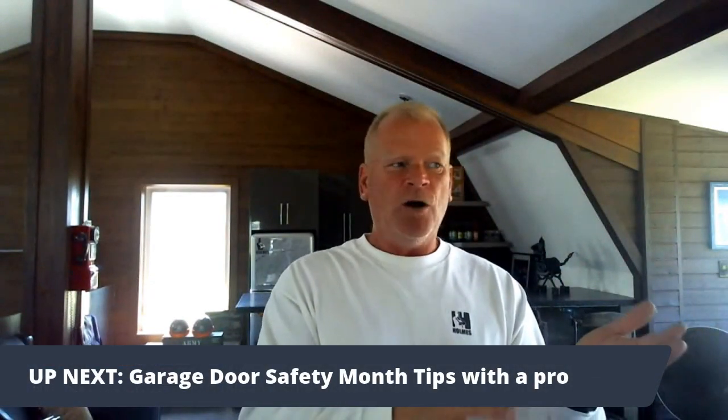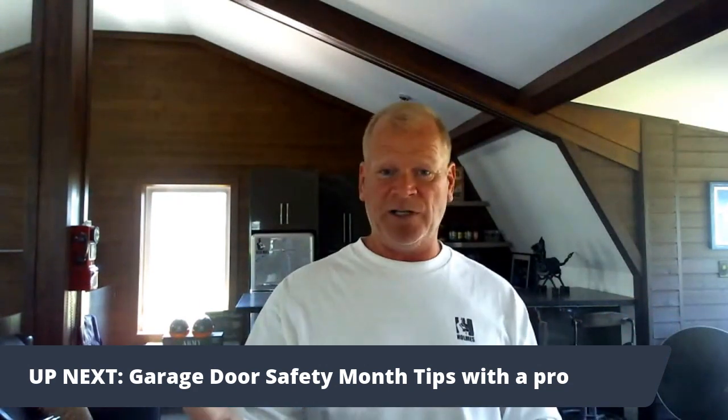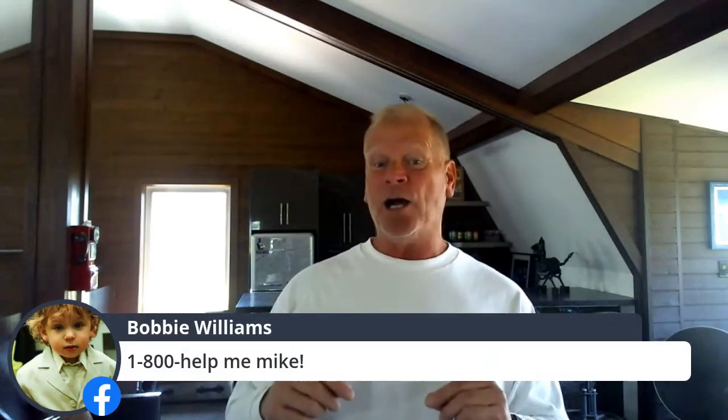Now, June being Garage Door Safety Month was kind of a surprise for me. You know I like the idea that you should service your furnace in spring or fall when companies aren't as busy. I didn't think about garage doors — and I actually had a couple of problems in my own garage. When Chad came over, it was a really good exercise. Chad does all my garage doors — he's probably one of the best I've ever seen. Let's watch the video first, then we'll talk.